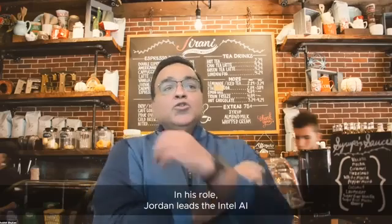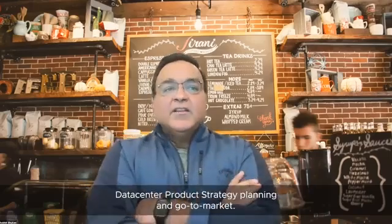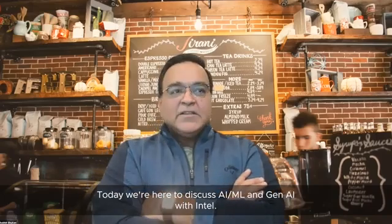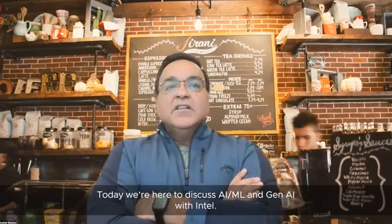In his role, Jordan leads Intel AI Data Center Product Strategy, Planning, and Go-to-Market. Today we're here to discuss AIML and Gen AI with Intel — we call it VMware Private AI with Intel. Welcome, Jordan.